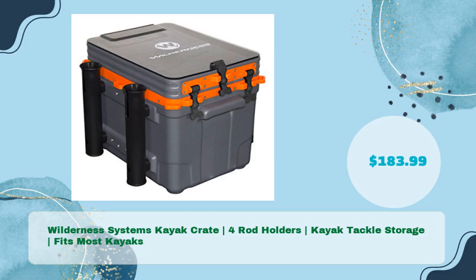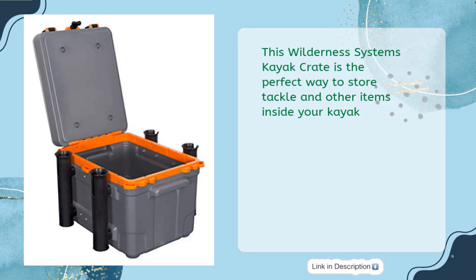Wilderness Systems Kayak Crate. Four rod holders. Kayak tackle storage. Fits most kayaks in just $183.99. This Wilderness Systems Kayak Crate is the perfect way to store tackle and other items inside your kayak.